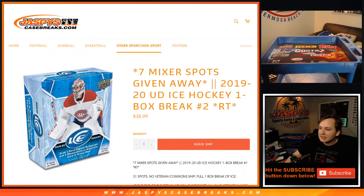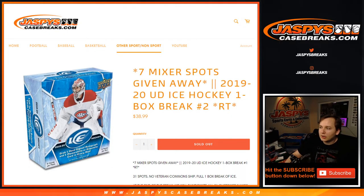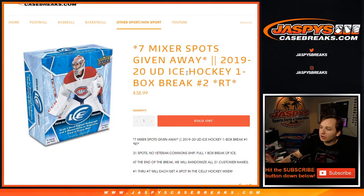What is going on everybody? This is 2019-20 Upper Deck Ice Hockey One Box Break Number 2. First, we'll do the randomizer and the dice roll for only the one box break of ice hockey. And then the separate randomizer with the new dice roll at the very end of the break.